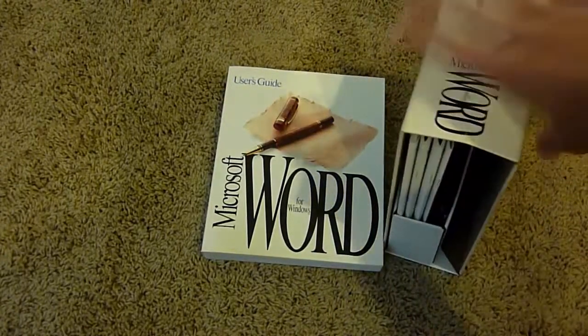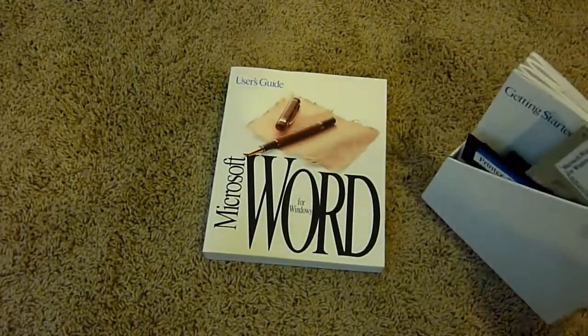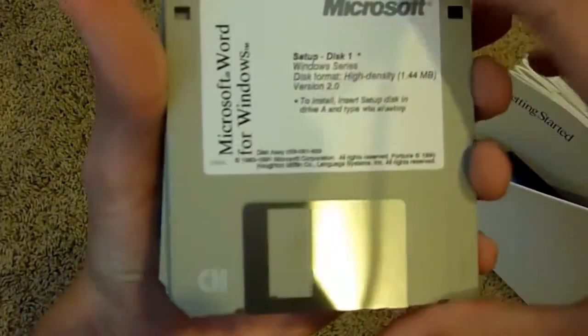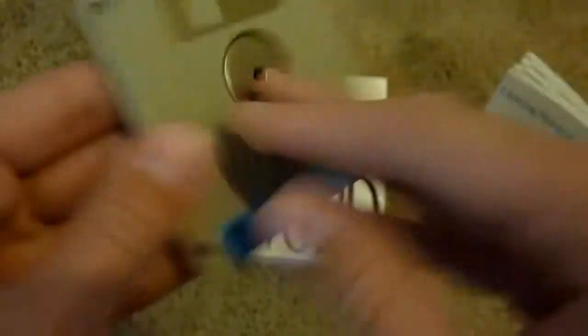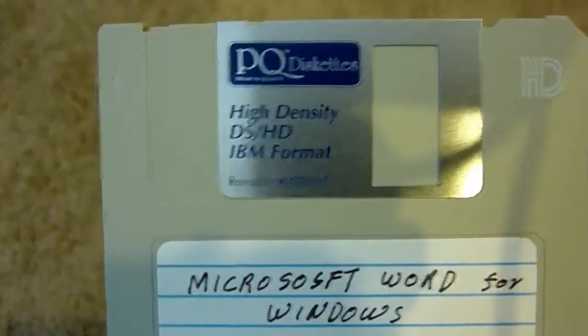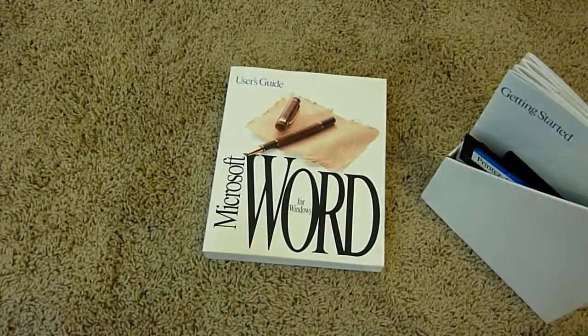It's this whole little box thing here, sort of like in the Excel box, but apparently it was turned around. We have the same Microsoft logo just turned around. We have these diskettes here — Microsoft Word for Windows: Startup Disk 1, Program Disk 2, Word for Windows Disk 3, Disk 4, Disk 5, Disk 6. And there's another Microsoft Word for Windows disk that looks like someone made themselves — it's a high-density DSHD IBM format. Maybe it's Disk 7, but I'm not sure.